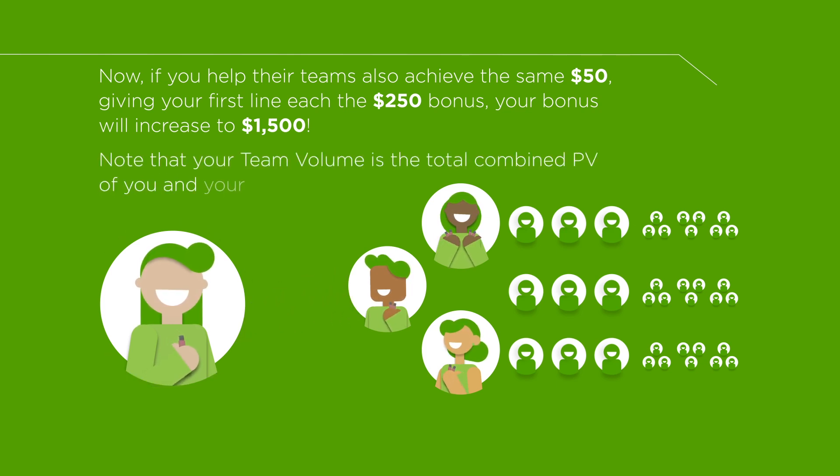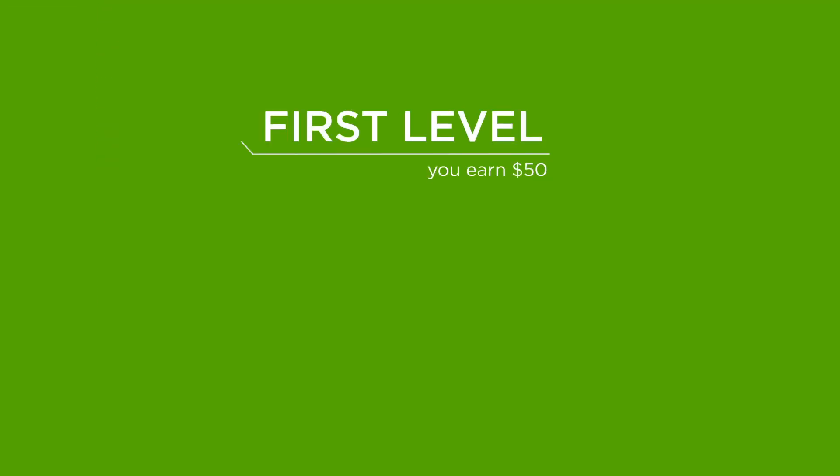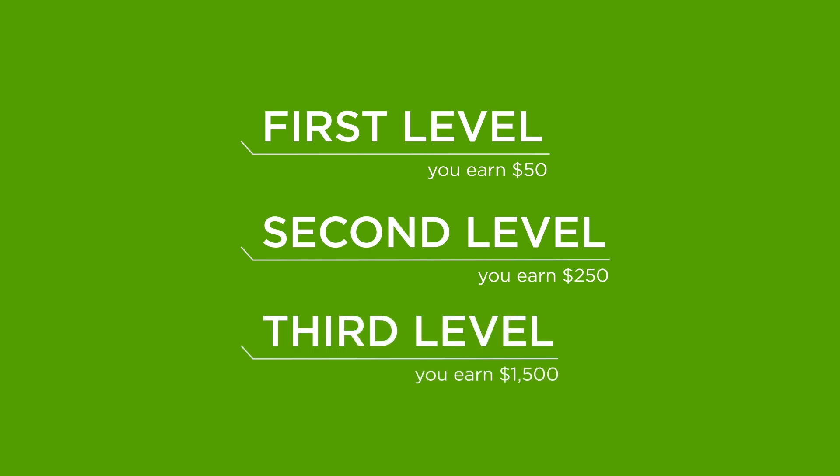Your team volume is the total combined PV of you and your entire front line. Here's another graphic to explain: you earn $50 for your first level, $250 for your second level, and $1,500 for your third level.